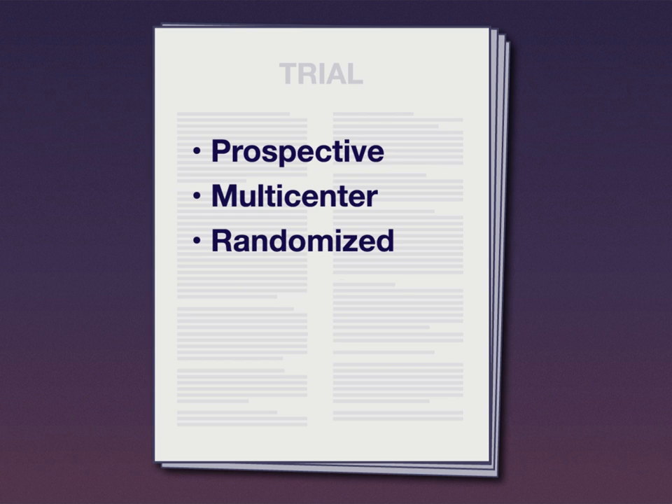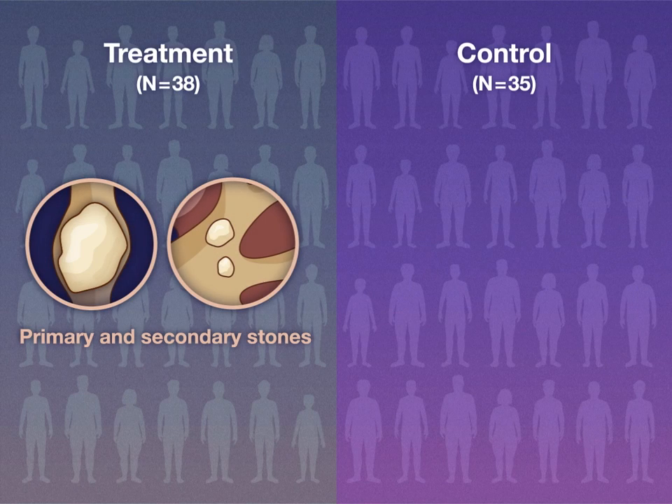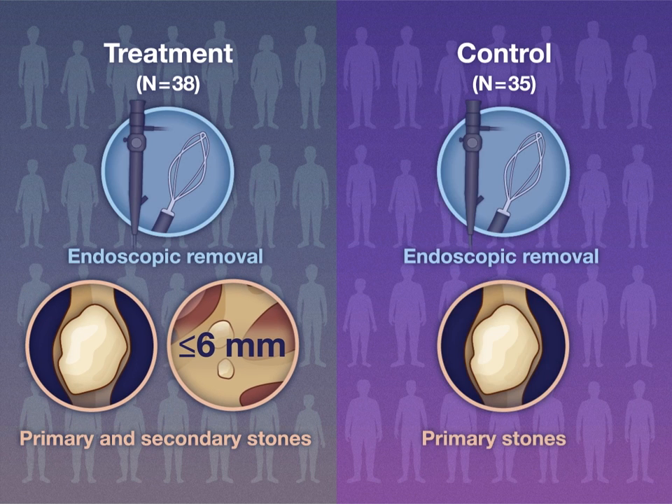In this prospective multicenter randomized unblinded control trial, among adults undergoing endoscopic removal of kidney or ureteral stones, 38 patients also had at least one small asymptomatic secondary stone removed by ureteroscopy, while 35 patients did not have their secondary stones removed.